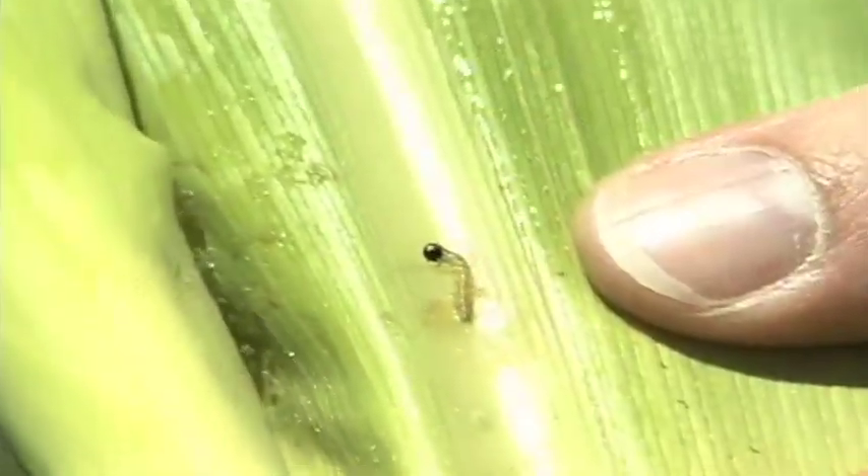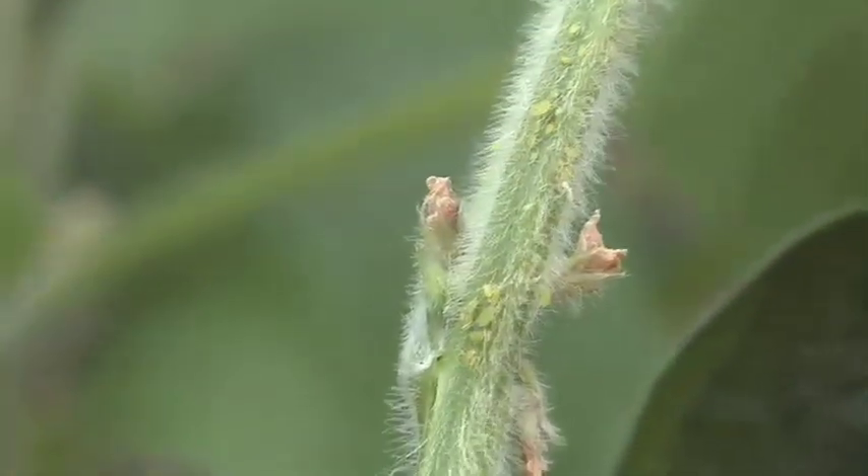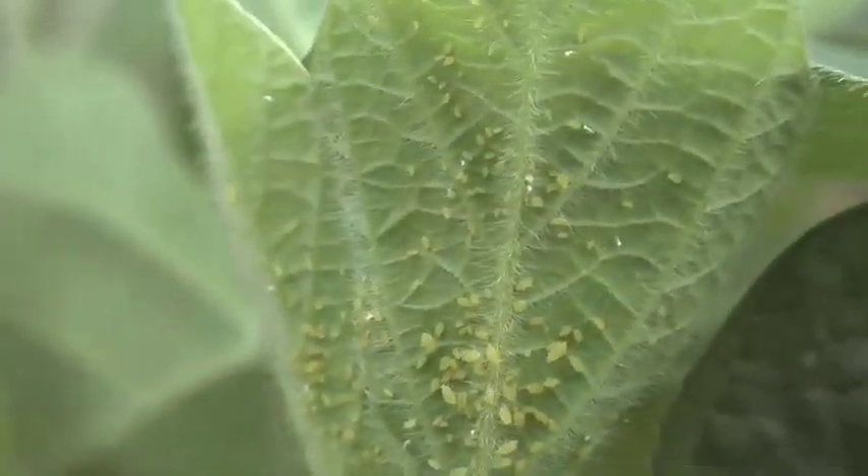A lot of times we'll see more bug problems near tree belts because a lot of insects blow up from the south with southerly winds into the Midwest during the summer. So we have more bug problems — things like corn borers — around tree belts. Another thing we can have in tree belts very often is buckthorn, and on buckthorn soybean aphids can find a winter home, so we have more soybean aphid problems near shelter belts.